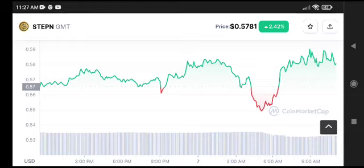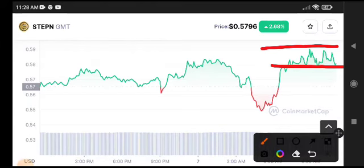You can see the price pumped highly and is now traveling between support and resistance levels. You need to wait for a breakdown of this support level — I'm sure it will break down. After confirmation, make your entry on GMT coin, either a short position or a long position. Thanks for watching, see you in the next video.